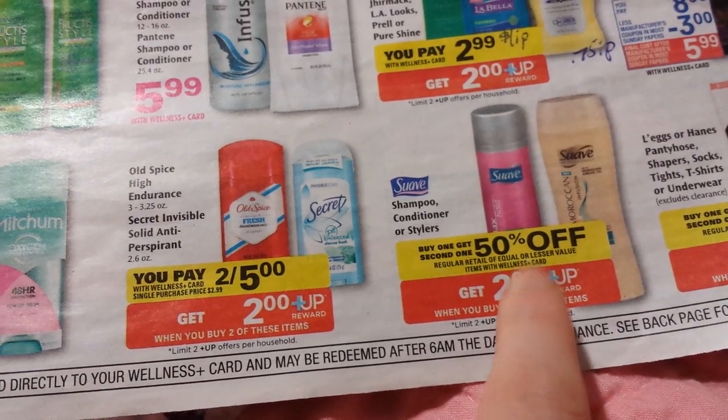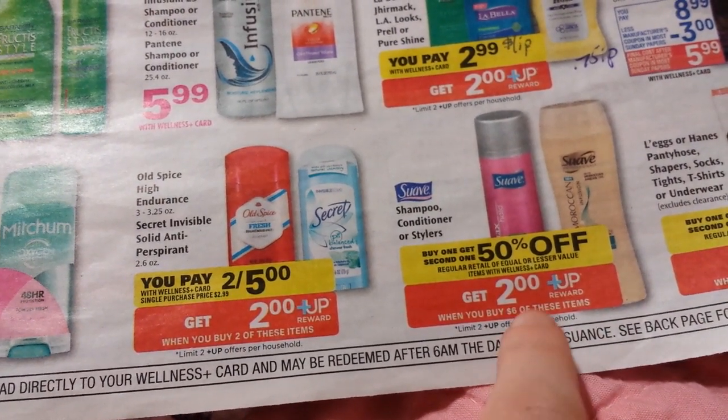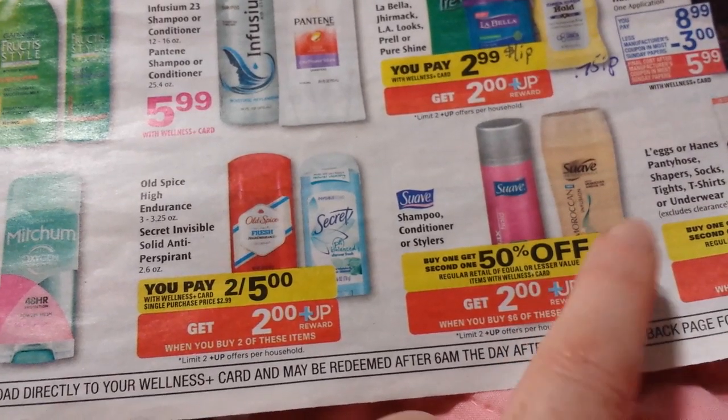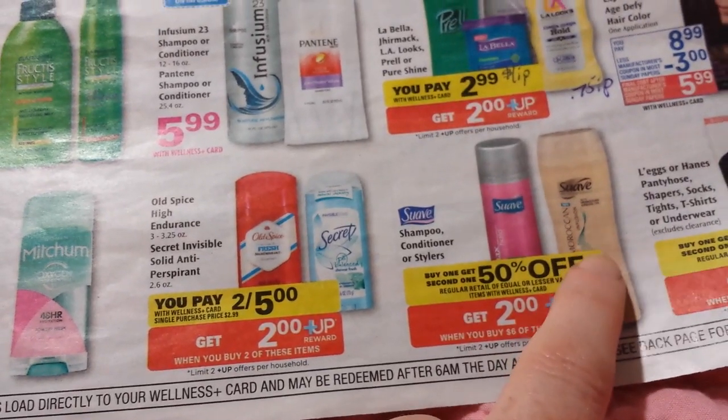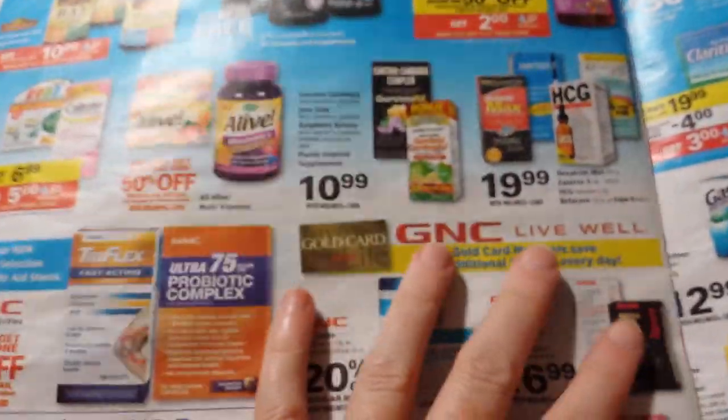The Suave is spend $6, get back $2 — buy one, get one half off, limit of two. There are some $1.50 coupons from a couple weeks ago on the Suave Moroccan. So if that's something you want, you might look at that.